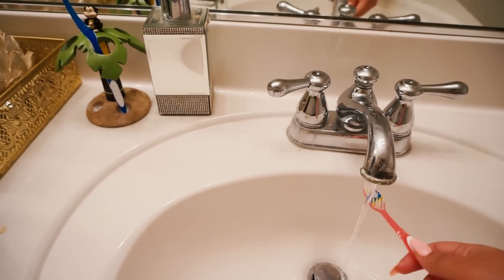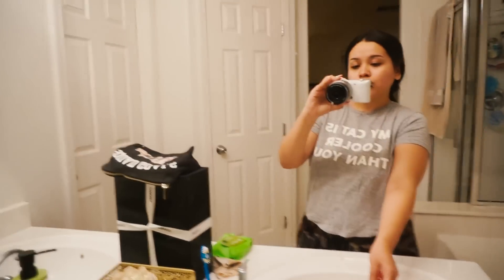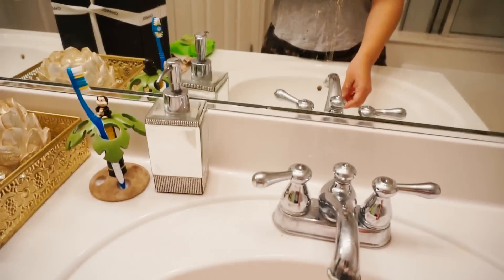Now I'm just brushing my teeth — this is a must. I kind of want to get a sonic toothbrush. Apparently I was very turnt before going to bed!